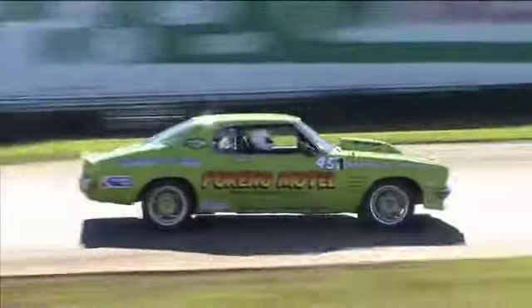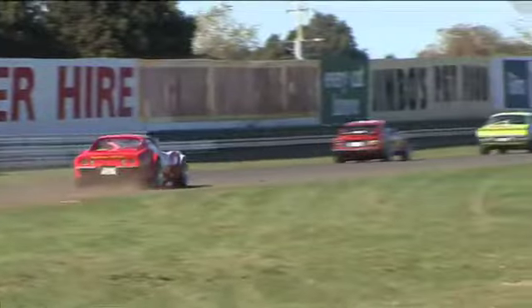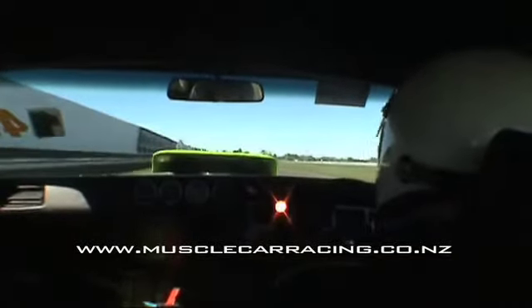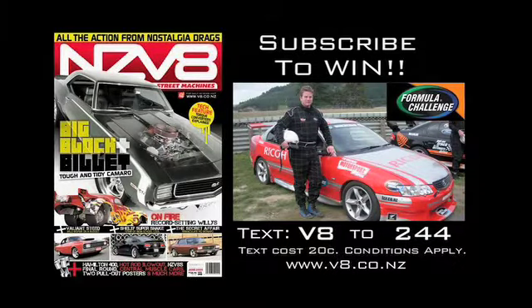That's one tough piece of Aussie muscle. Those of you with a really keen eye will see he's actually beating Lightning McQueen. There seems to be a steady stream of really awesome machinery coming out in muscle car racing — if you'd like to learn more, go to their website. Subscribe to NZ V8 magazine and be in to win a Formula Challenge ultimate driving experience at Taupo worth $495.